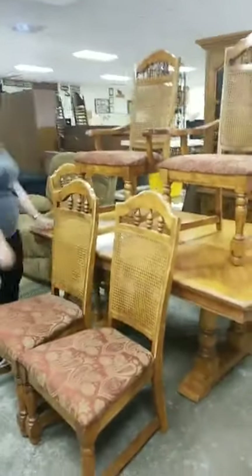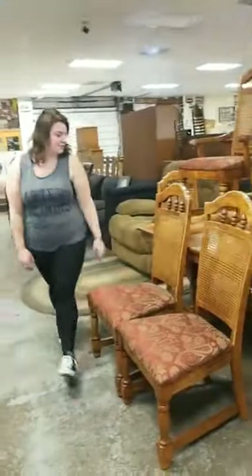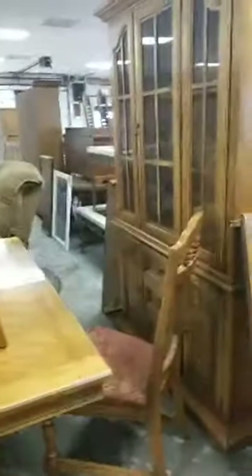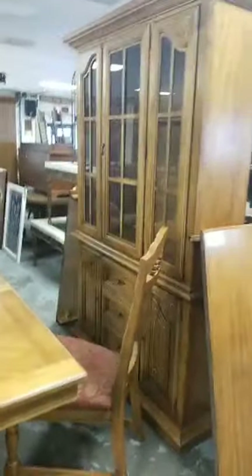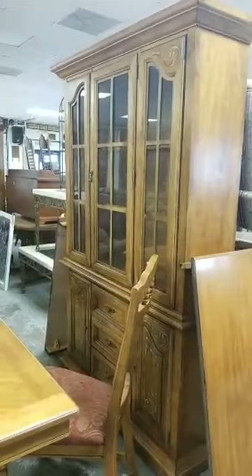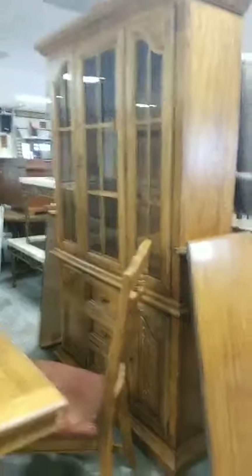Six-chair dining room set, leaf table. I don't believe we have the extra leaf — actually, if you check it out online, it has an extra leaf. You know this is the table that has an extra leaf. Got a nice hutch cabinet. All right, moving on.